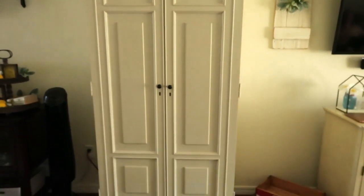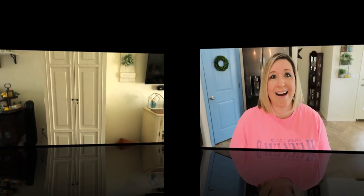I was telling Jason last night that I cannot wait to start decorating this cabinet for the fall season. I already have some things in mind.